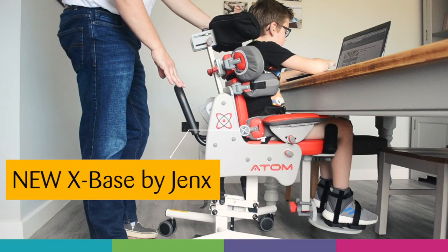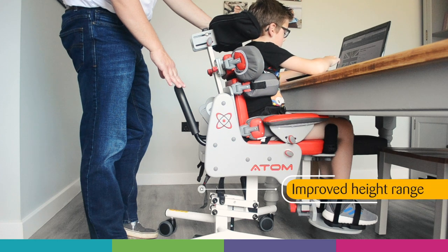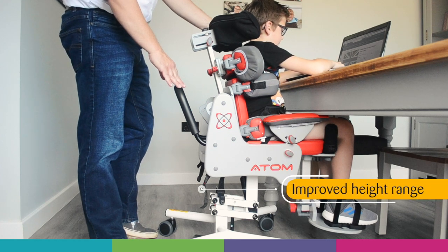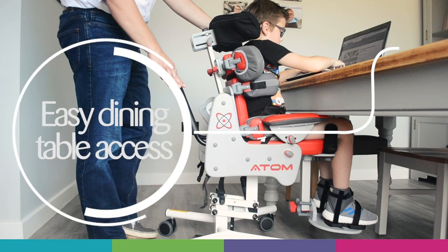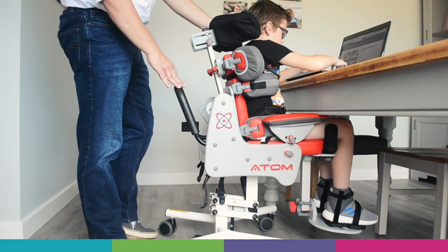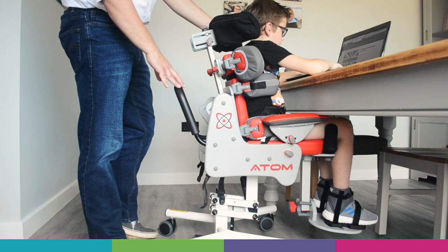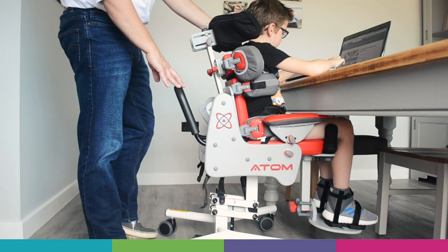In this video we're demonstrating the Atom seat on the new X-Space with improved height range. This X-Space was developed to allow children to access the dining table whilst maintaining the compact nature of the X-Space for families where there may not be as much floor space. The X-Space is also our lower cost option where cost can be an issue when purchasing products.